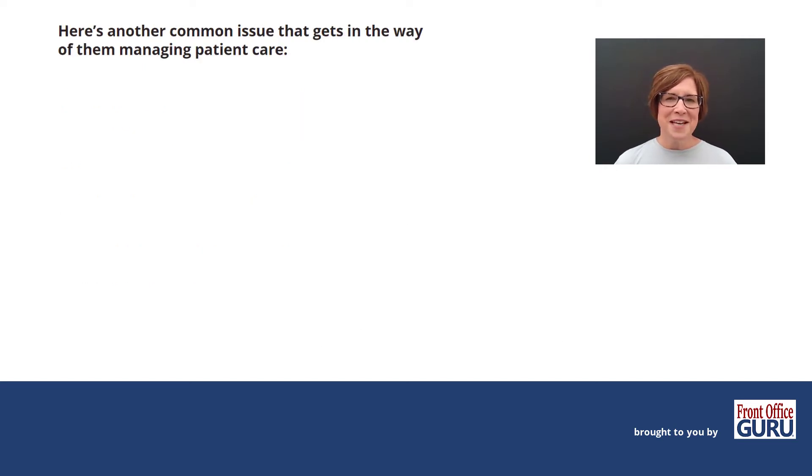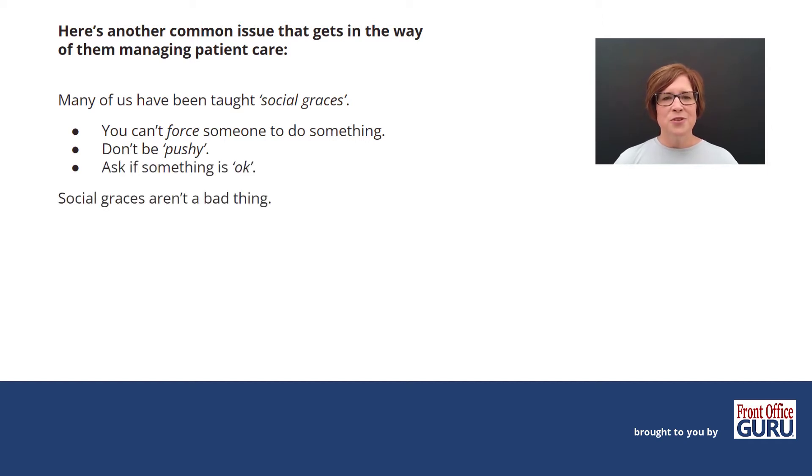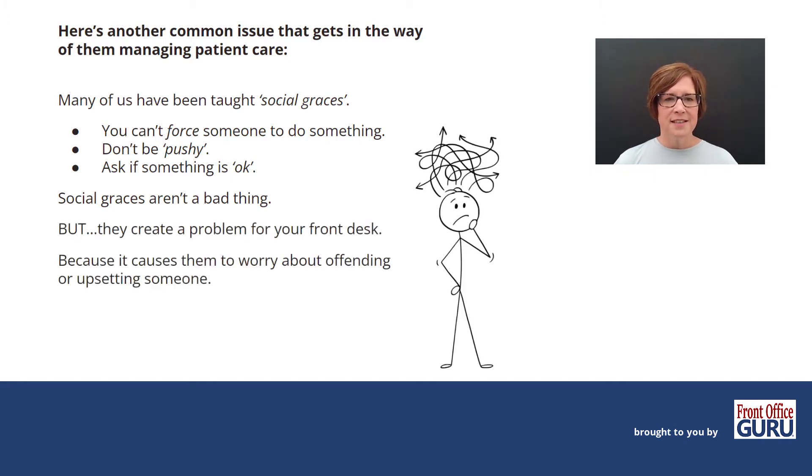Here's another common issue that gets in the way of them managing patient care. Many of us have been taught social graces — those things where you have to let people have their own way, or it has to go a certain way and we can't challenge people. Social graces aren't a bad thing, because they've also taught us how to be kind, considerate, and respect others. But they can create a problem for your front desk because it causes them to worry about offending or upsetting someone, and it keeps them from actually managing your patient's care.